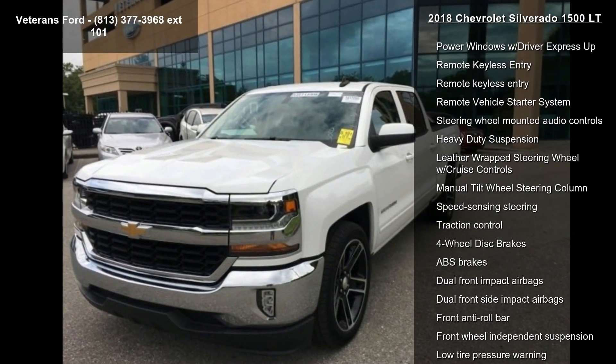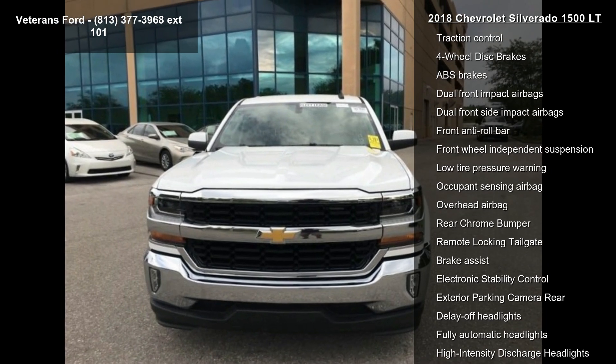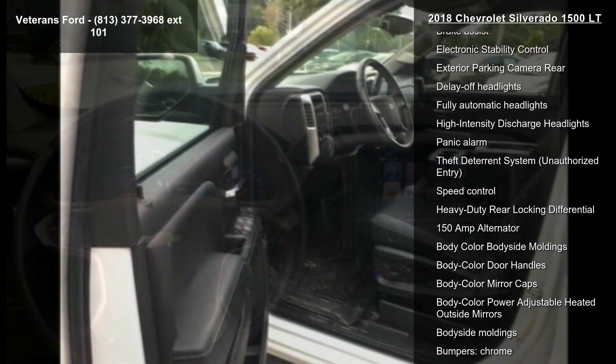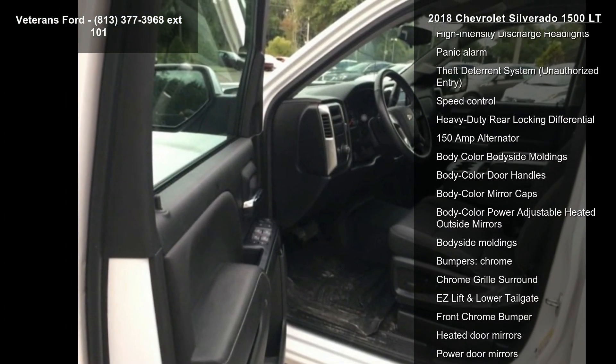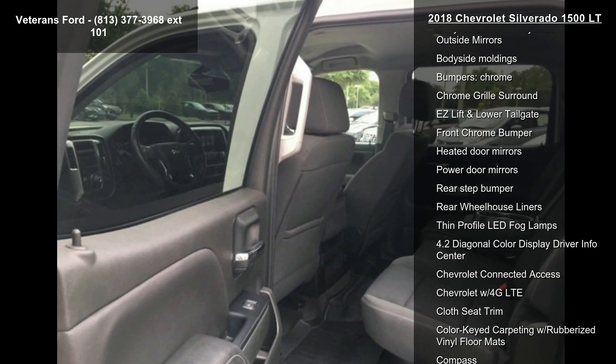This vehicle's top features include the All-Star Edition, Preferred Equipment Group 1LT, Trailering Package, 6-Speaker Audio System, AM FM Radio, Sirius XM, CD Player, HD Radio, Premium Audio System, and Chevrolet MyLink.